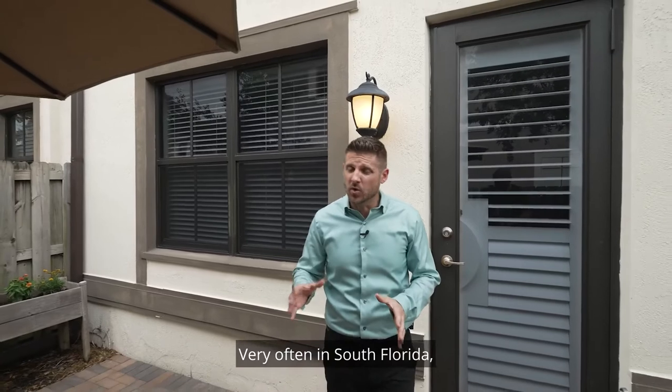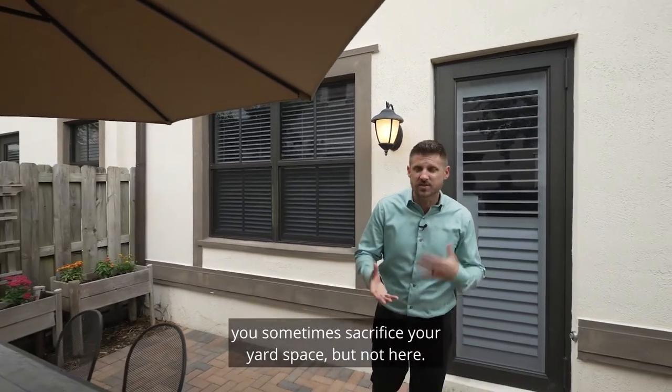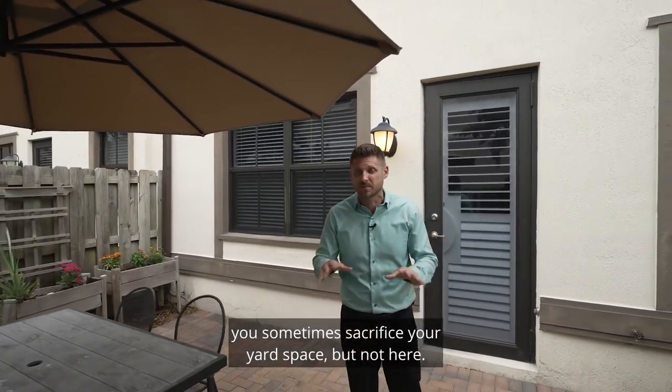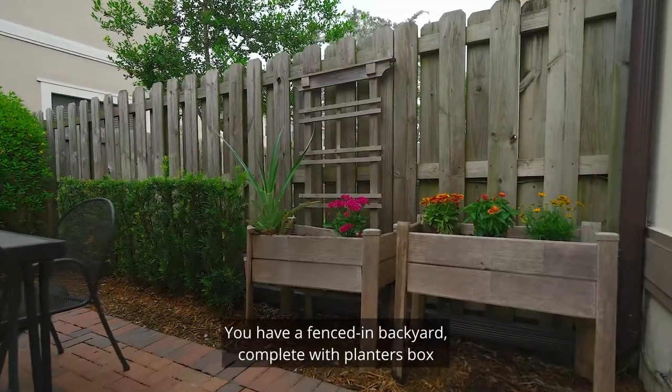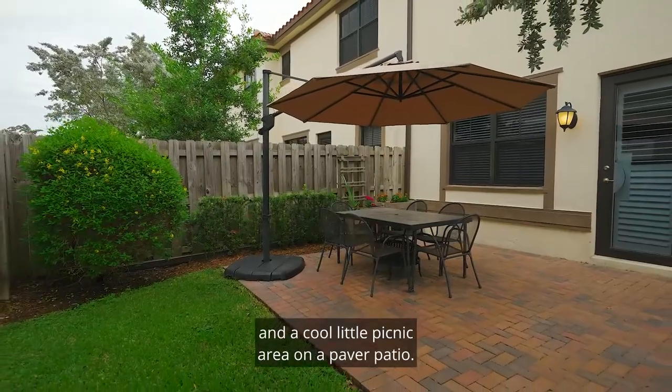Very often in South Florida when you move into a townhome community you sometimes sacrifice your yard space, but not here. You have a fenced-in backyard complete with a planter's box and a cool little picnic area on a paver patio.